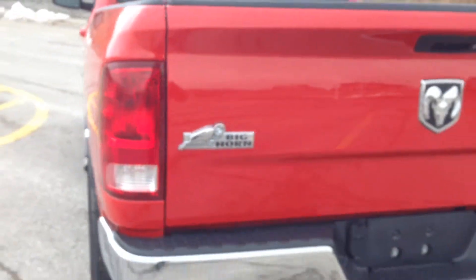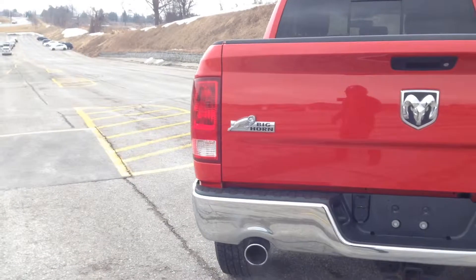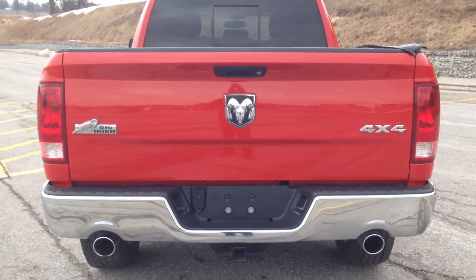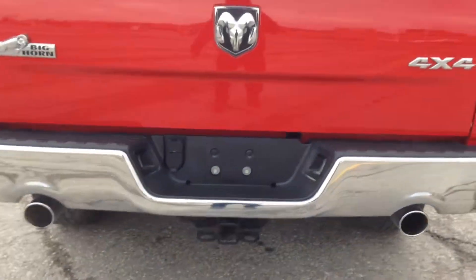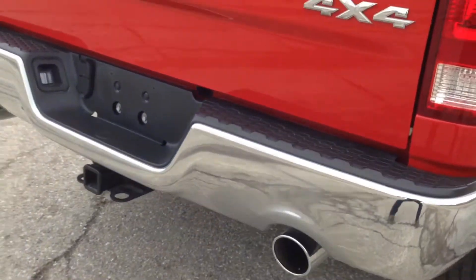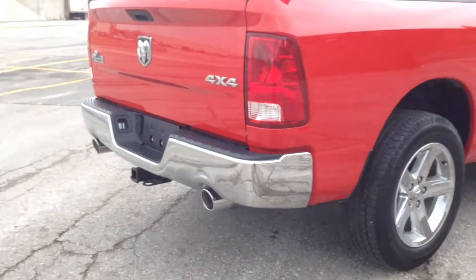Bringing around to the back here, you can see the Big Horn badge, the 4x4 badge, and the Ram badge of course. We've also got dual chrome tip exhaust and a trailer tow hitch as well.